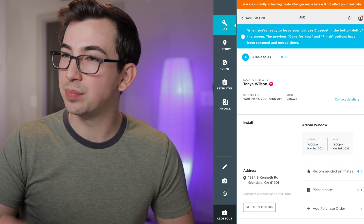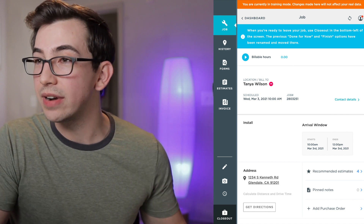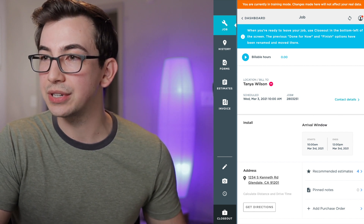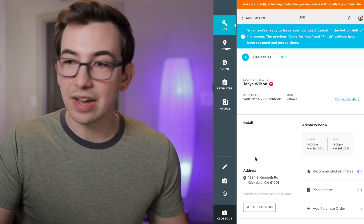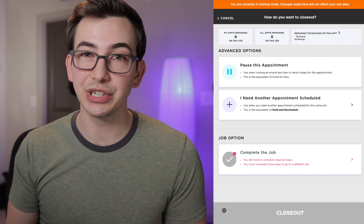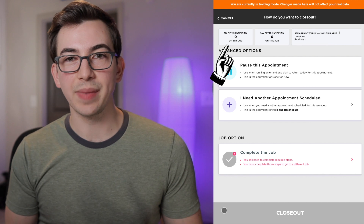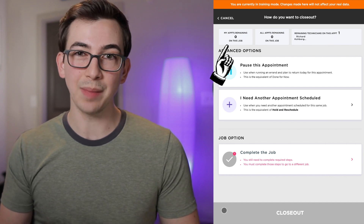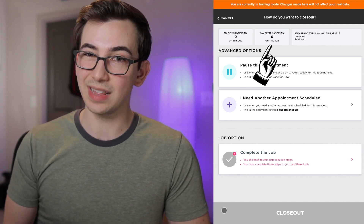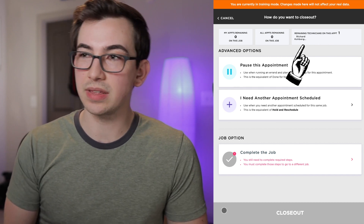At the top of the screen there's a blue banner telling me that when you're ready to leave the job, use the Closeout button in the bottom left corner — the previous 'Done for Now' and 'Finish' options have been moved there. Down in the corner I've got this new button that says 'Closeout,' and if I tap on that I get a screen with a few options. At the top it shows information about this job: my remaining appointments I'm assigned to, the total remaining appointments on the job, and the remaining technicians on this appointment — currently just me.